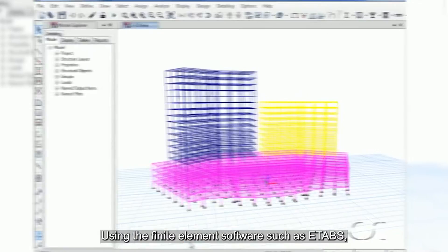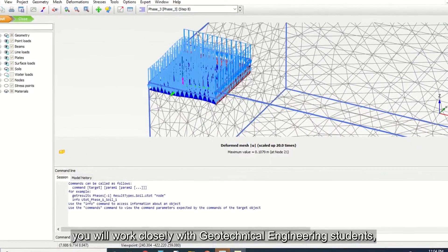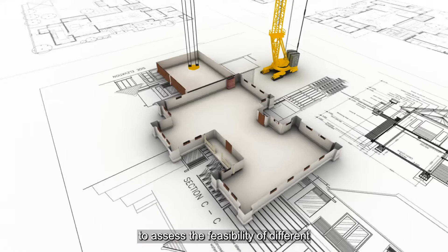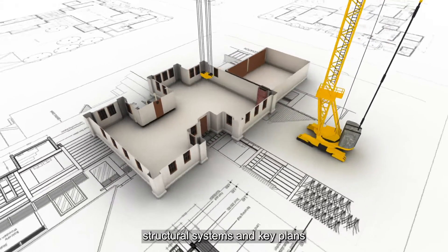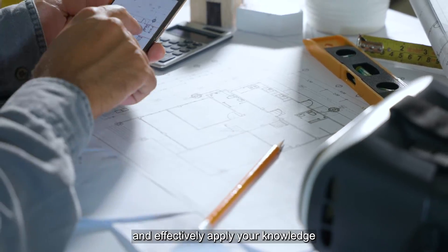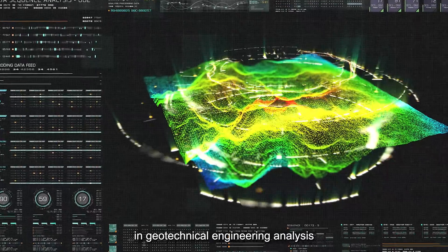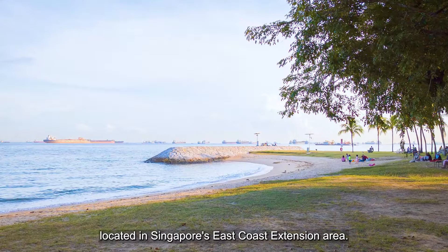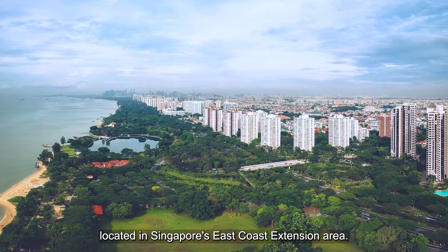Using finite element software such as ETABS, SAP2000, and Plaxis, you will work closely with Geotechnical Engineering students to assess the feasibility of different structural systems and key plans, and effectively apply your knowledge in Geotechnical Engineering Analysis and earth-retaining systems for a site located in Singapore's East Coast Extension area.